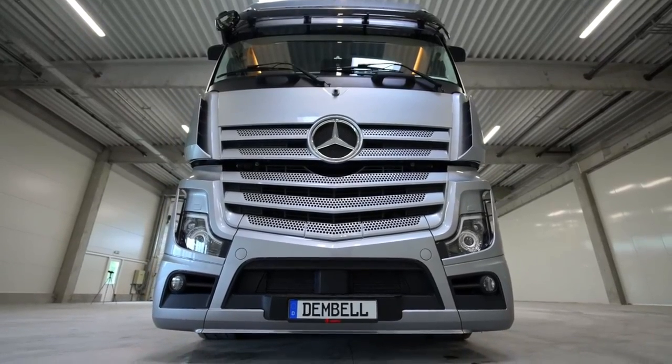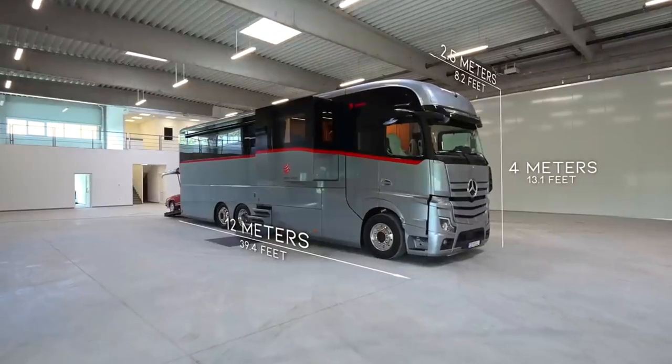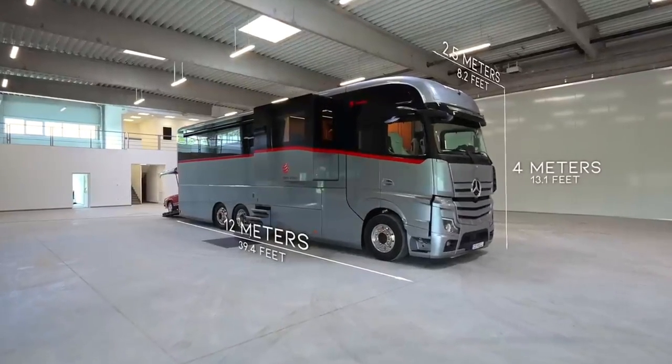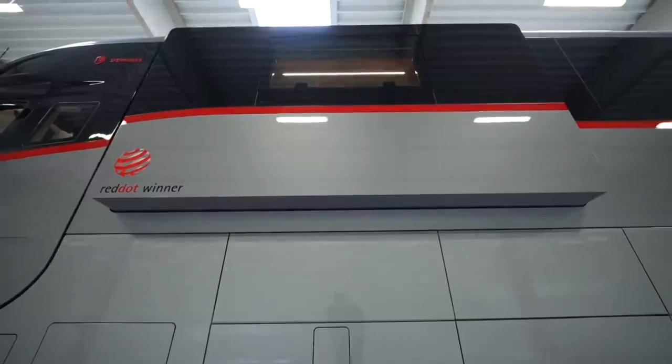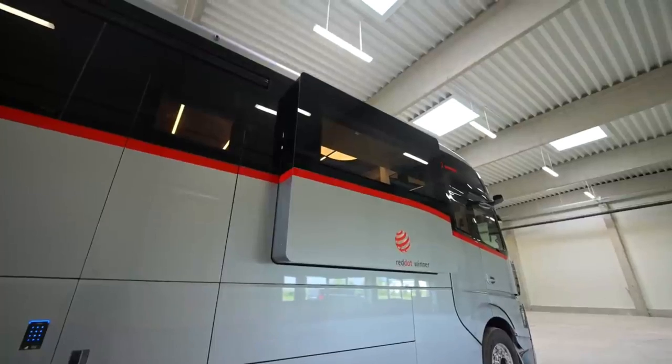It's 12 meters long, 4 meters high, and 2.5 meters wide, so it's definitely a big vehicle — it looks absolutely massive and incredible. The slide-out on this side is the living room section, and there's another slide-out on the other side.